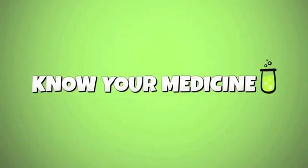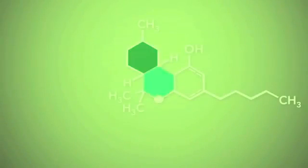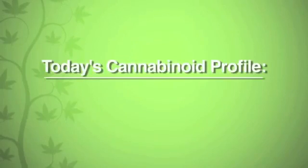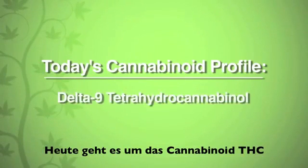Do you know your medicine? Weedmaps and SC Laboratories bring you an educational series on the science of clean and safe cannabis. Today's cannabinoid profile is on Delta-9 Tetrahydrocannabinol.